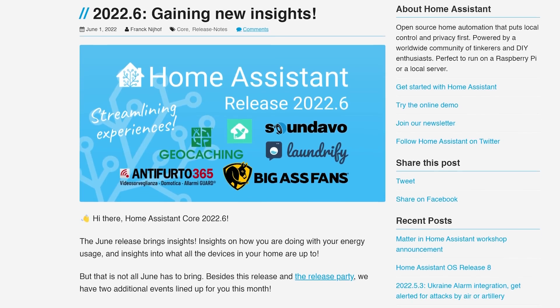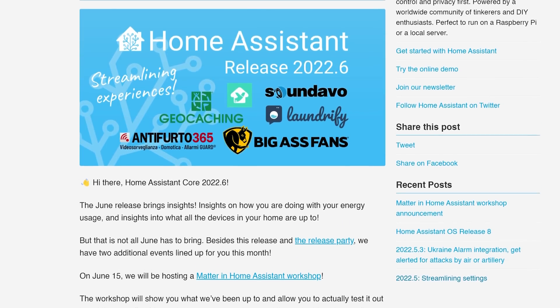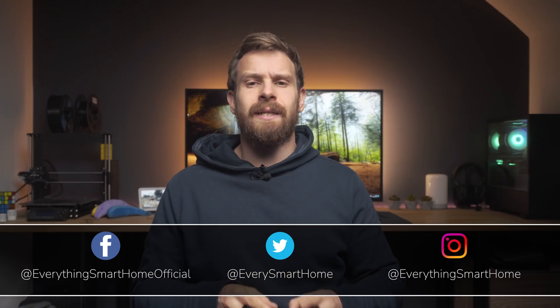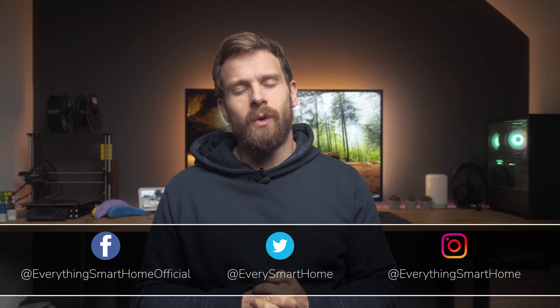Another month and another Home Assistant update is here — the June 2022.6 update. This marks the halfway point for new releases this year. This month is more of an incremental release compared to some previous versions, but as always there are some welcome new improvements and additions, so let's get into the first one.